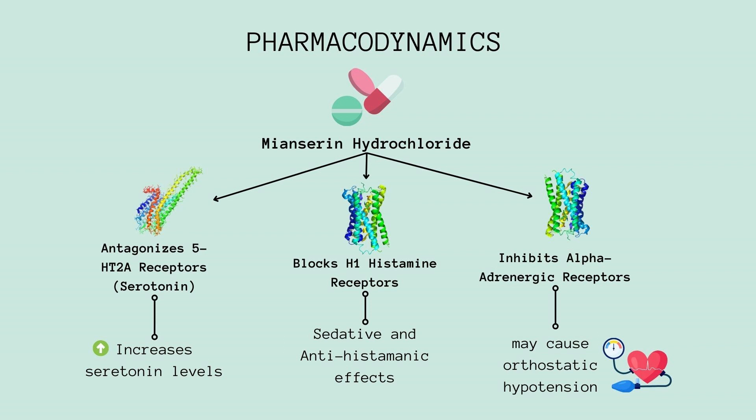Let's focus on how meonserine hydrochloride acts on serotonin receptors. This drug antagonizes the 5-HT2A receptors, which are specific serotonin receptors in the brain. By doing so, it hinders the normal function of these receptors, leading to an increase in serotonin levels in the synaptic cleft. This elevation in serotonin levels is critical for mood regulation and is believed to contribute to the antidepressant effect of the drug.